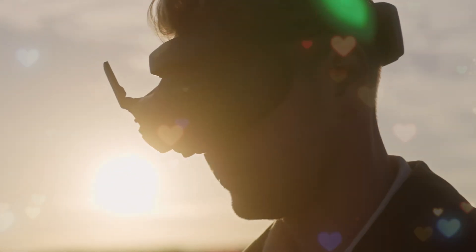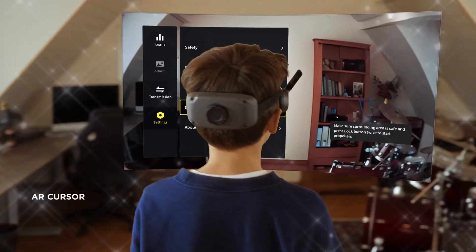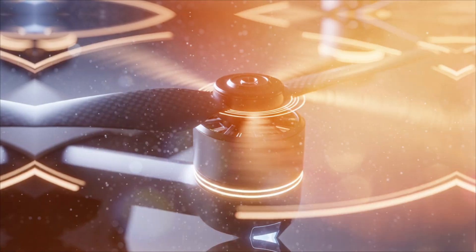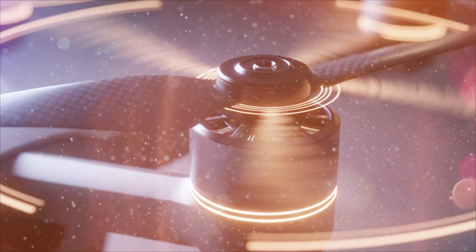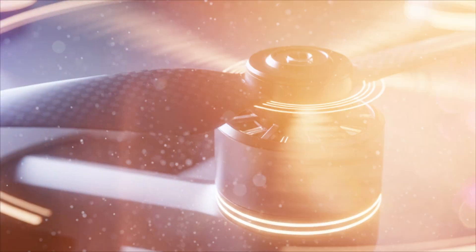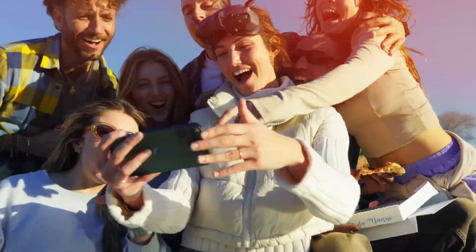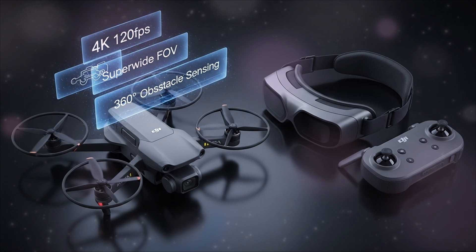Let's dive right into the core of the beast — the camera. The camera: a cinematic monster rises. The biggest, most viral leak centers on the AVIDA 3's image sensor. We are moving beyond the enthusiast-grade chip of the previous models. Rumors suggest the AVIDA 3 will feature a full 1-inch CMOS sensor — an absolute game-changer in a sinewhip-style drone.